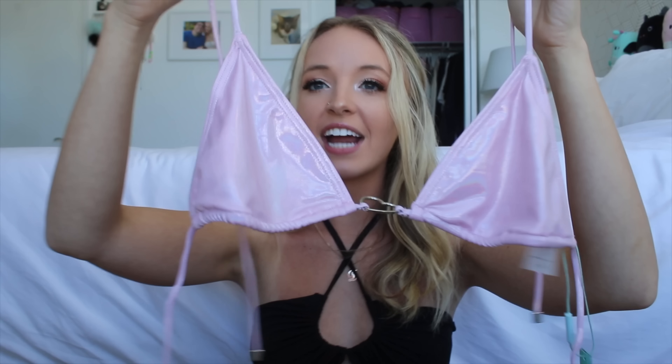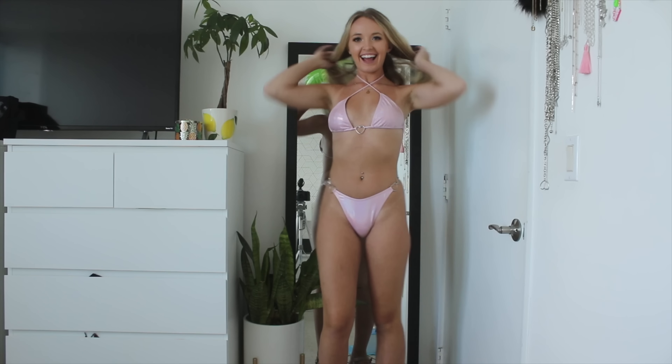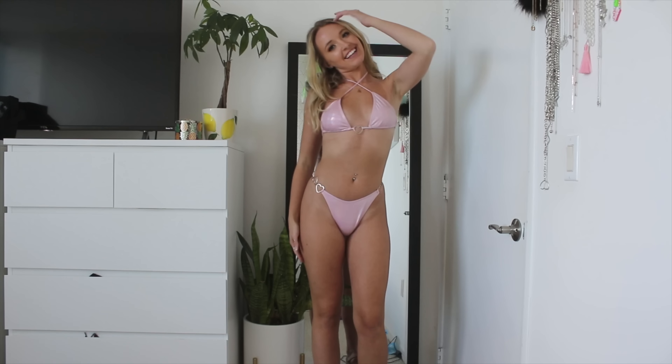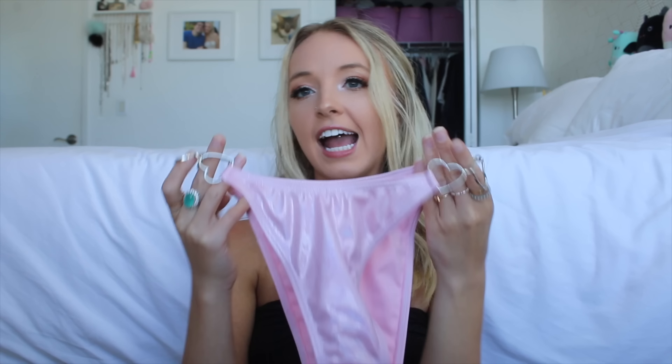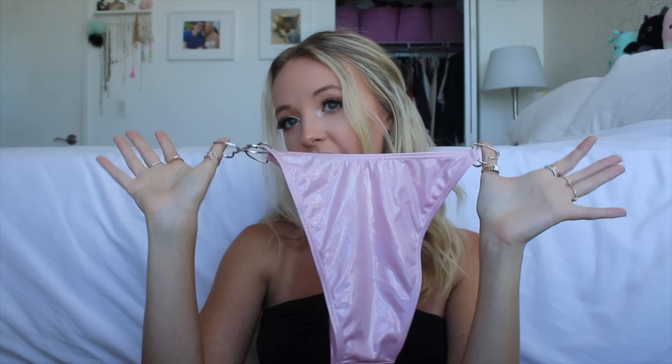Then I got this light pink shiny kind of Y2K vibes bikini — I think it's adorable. I'm obsessed when bathing suits have these little heart rings. It's a classic bikini top that ties around the neck and back with no padding, in a size extra small. The bottoms I hope fit because they don't have much stretch and look a little tiny. They're the same material and have three silver hearts on each side — kind of a high cut design.